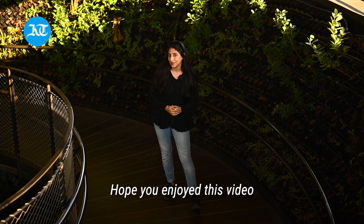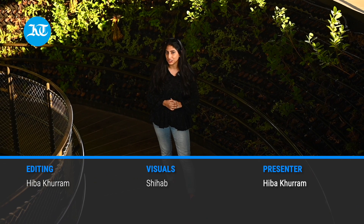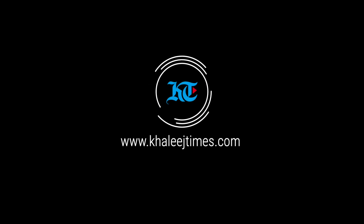Hope you enjoyed this video. Don't forget to like, comment, share, and subscribe. Signing off, this is Hiba Khurram with Shahab. We'll see you next time.